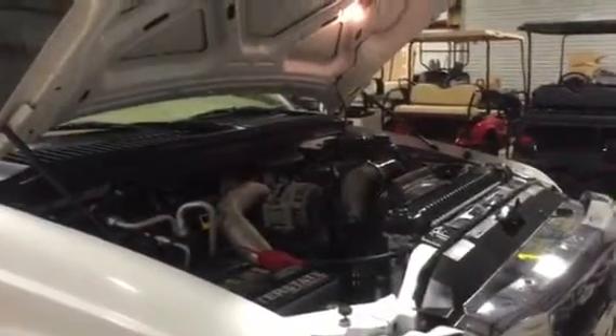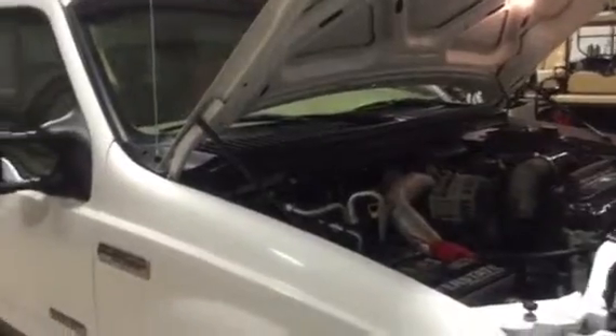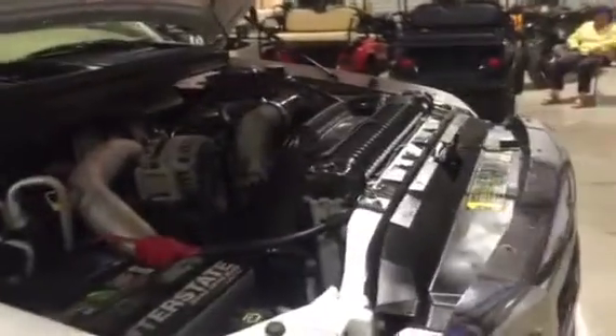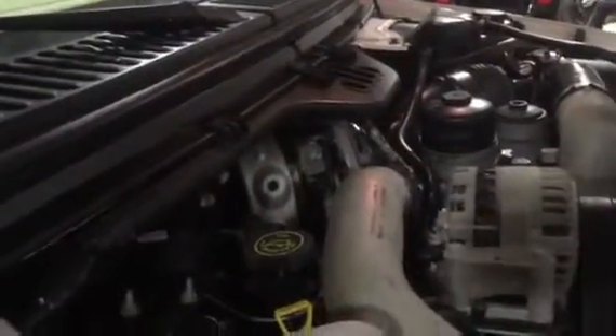We're looking at this 2005 Ford dually — it's a cream puff and has been used very little, only 81,000 miles. Under the hood, this engine has had the EGR delete kit put in it and the update kit. The engine is really, really strong — it's a good truck, and a friend of mine really took care of this thing.